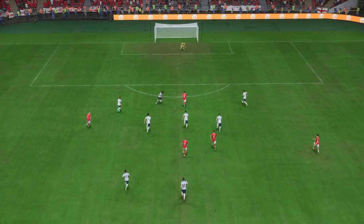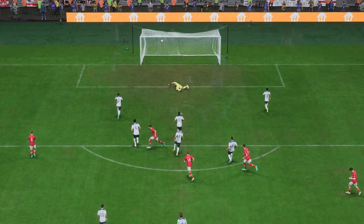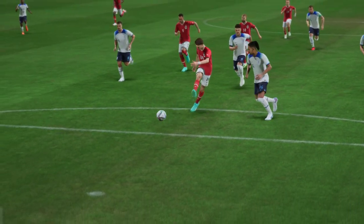Here we can see it again. Look at the way he glides past the defender to create space for himself. His movement is so clever. Once he gets onto it, there's only one thought in his head — smash it as hard as possible. What a good goal.